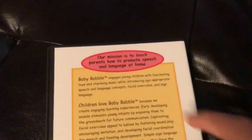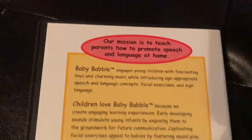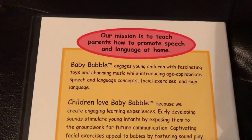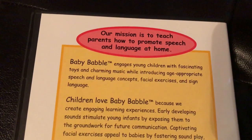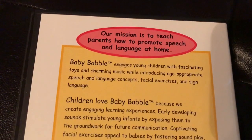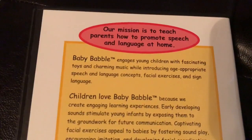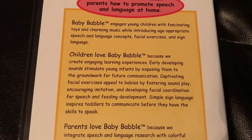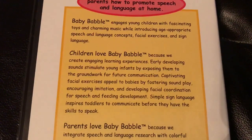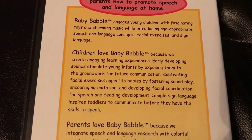Looking at the back of the case, their mission is to teach parents how to promote speech and language at home. Baby Babble engages young children with fascinating toys and charming music while introducing age-appropriate speech and language concepts, facial expressions, and sign language.